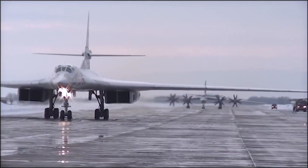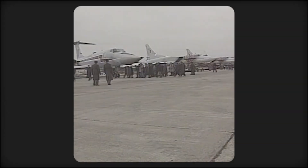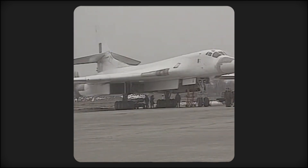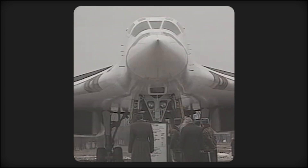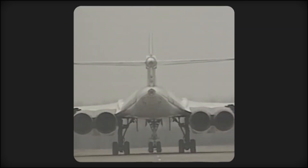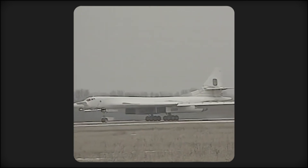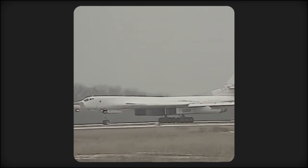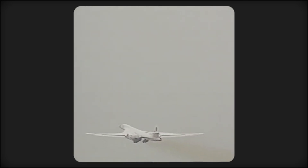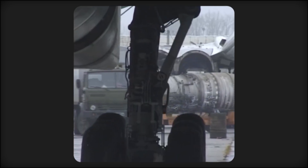In April 1987, the Tu-160 would enter service, first operated by the 184th Guards Heavy Bomber Regiment, located in Priluki, Ukraine. Later that April, the Tu-160 would be delivered to the squadrons which were part of the long-range aviation branch of the Soviet Air Force. A total of 19 Tu-160s were stationed in Ukraine after the Soviet Union dissolved. Ukraine would keep them as part of their arsenal when on the 25th of August 1991, the Ukrainian government decreed the new nation would take control of all military units in their territory. By the mid-90s, all 19 Tu-160s Ukraine possessed would be effectively grounded due to the lack of technical support and spare parts.